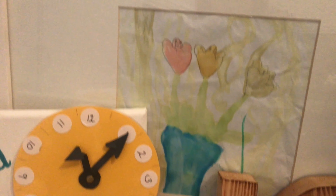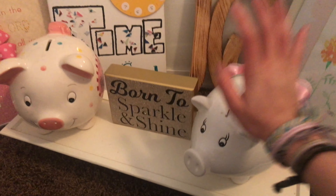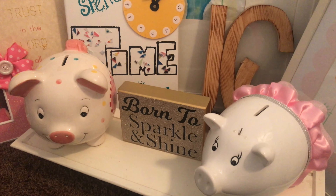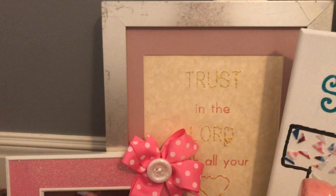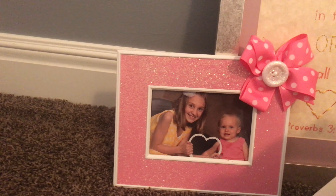It's very organized over here, because these paintings are just randomly all over — they're supposed to be hung up eventually. I have that watercolor thing I made, and that other watercolor thing I made a really long time ago. J and C for Joanna and Cora. Two piggy banks. Born to sparkle and shine. Spend time with God. Trust in the Lord with all your heart. And that's me when I was really little, and Joanna — so cute.